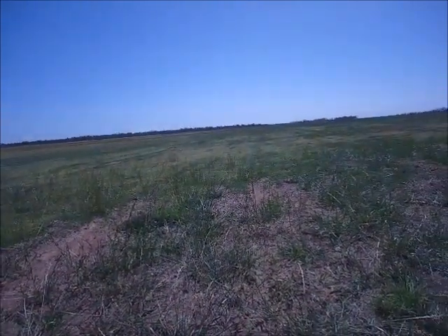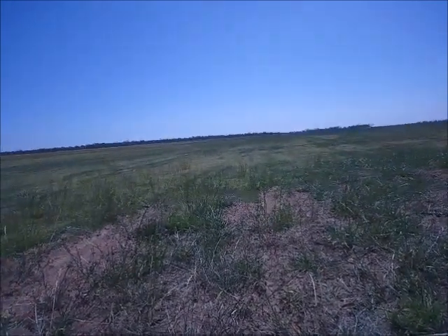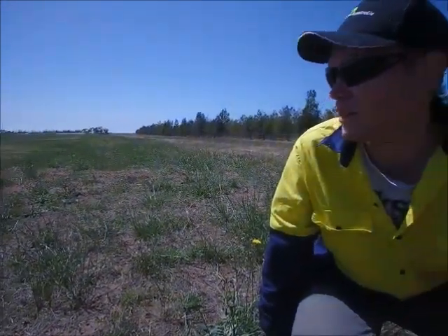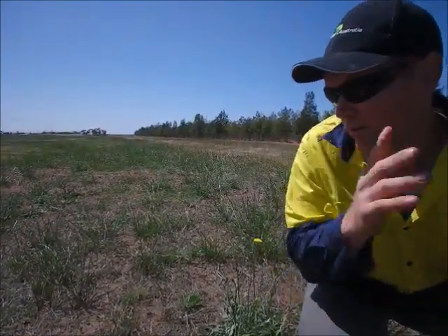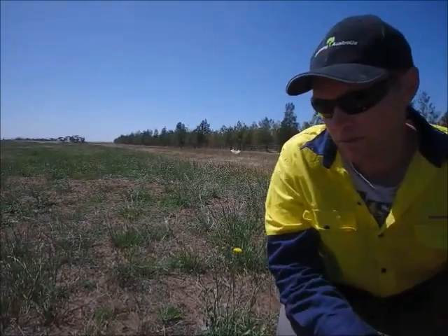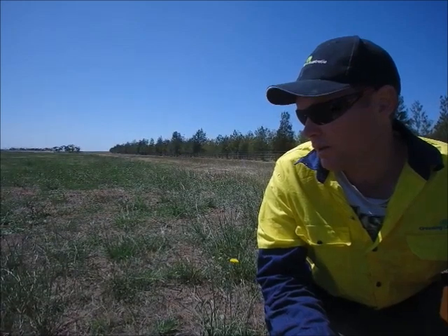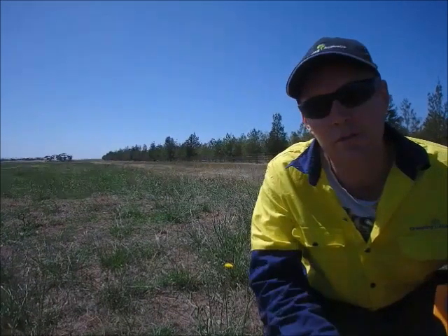What you were calling direct seeding — I hadn't heard of before coming out here — where you actually have a machine. It's a new machine developed by Jeff Woodall, and it's a precision seeder. It's just like the ones they use to plant wheat, but more precise. When you're planting wheat, it doesn't really matter if there's slight variation in seed depth, whereas with native seed it really needs to be precise all the way through to get a successful result.